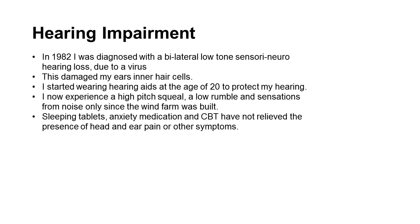I have a hearing impairment. I've had this for 25 years. It's a bilateral low-tone sensorineural loss and it was due to a virus. This is not a common hearing loss — usually people can hear low-pitched sounds but I'm unable to. I now experience a high-pitched squeal, low rumble, and sensations and ear pain, only since the wind farm has been built. I've been prescribed sleeping tablets and anxiety medication, and I've undertaken cognitive behavioural therapy, but none of that helps with the head and ear pain or any of the other symptoms.